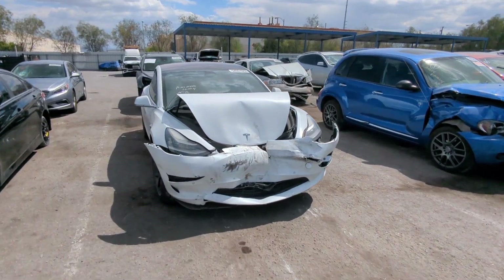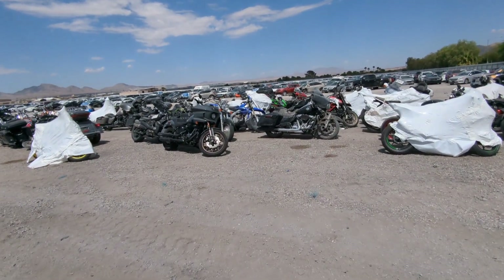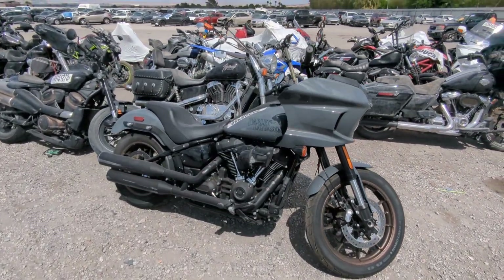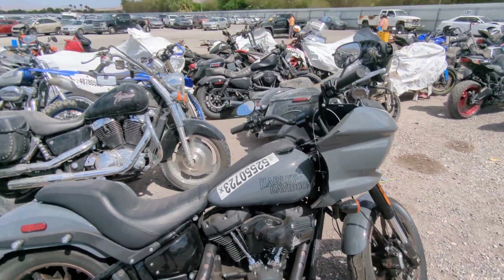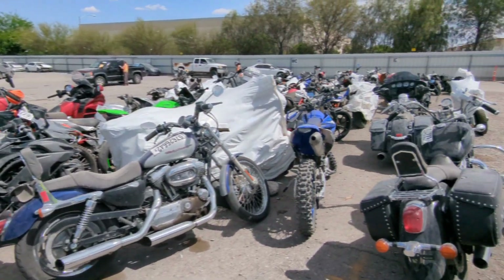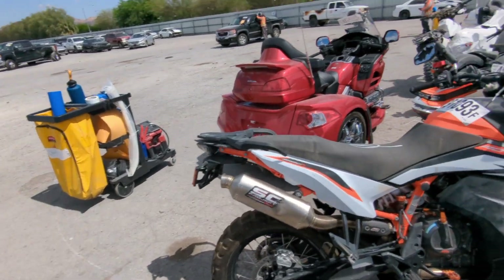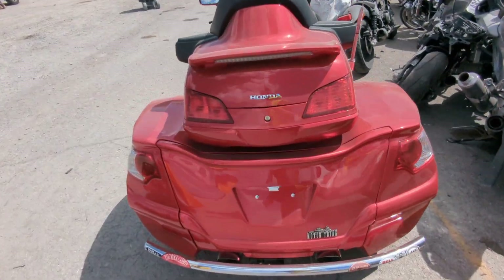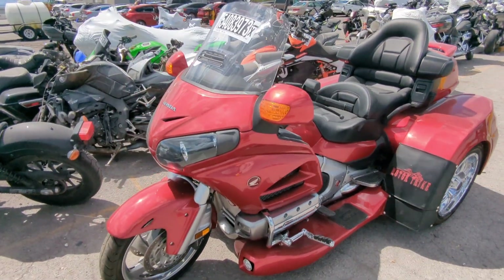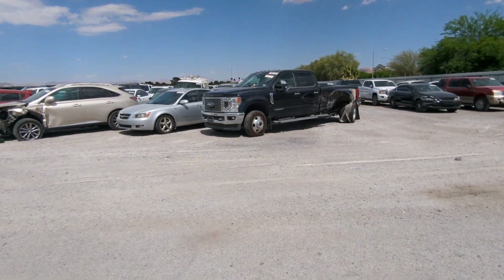Oof, that Tesla had a bad day. I know you guys always ask me about bikes and they are out here. I'm going to do a full dedicated walkaround with nothing but bikes — you can expect to see that very soon. There are a lot of very nice bikes just chilling out here: Harleys for days, KTMs, full trikes, Hondas, and more. Absolutely some beautiful bikes. Stay tuned for that.